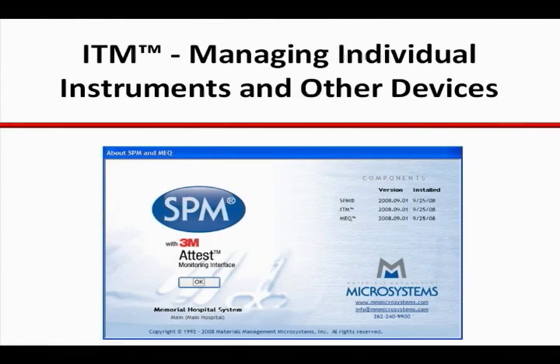ITM, the software product for managing individual instruments, built around the essential need for both flexibility and control.